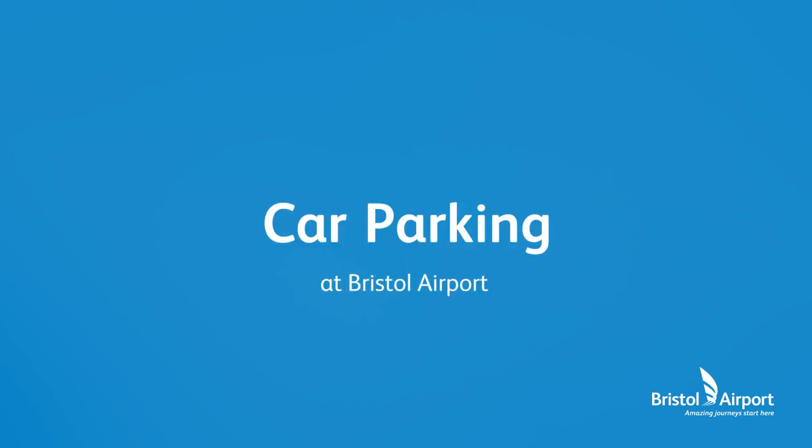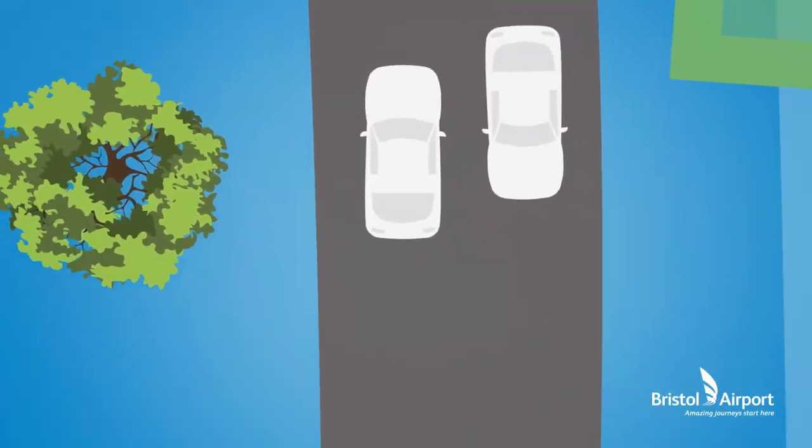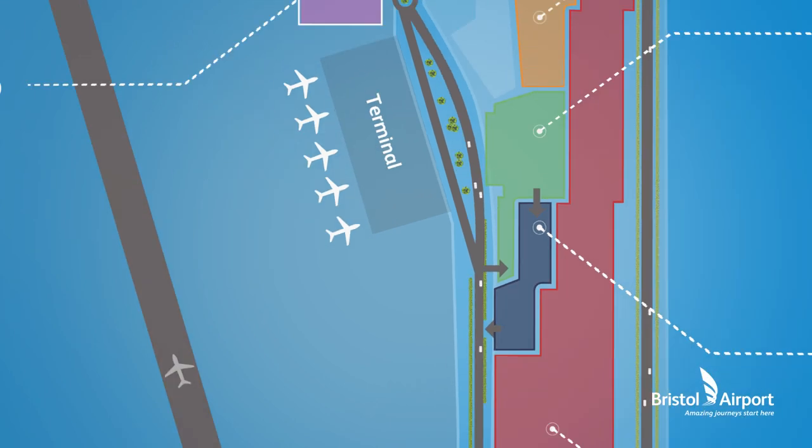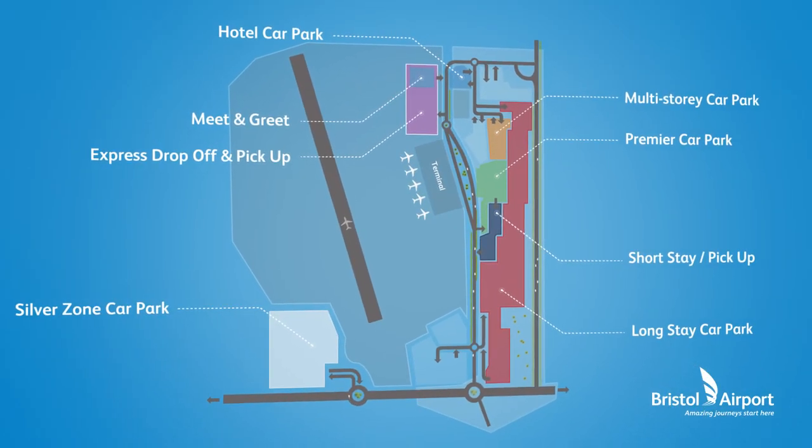Parking at Bristol Airport has never been simpler or more convenient. In fact, passengers now have the choice of eight highly secure on-site car parks to choose from, designed to suit their travel needs.